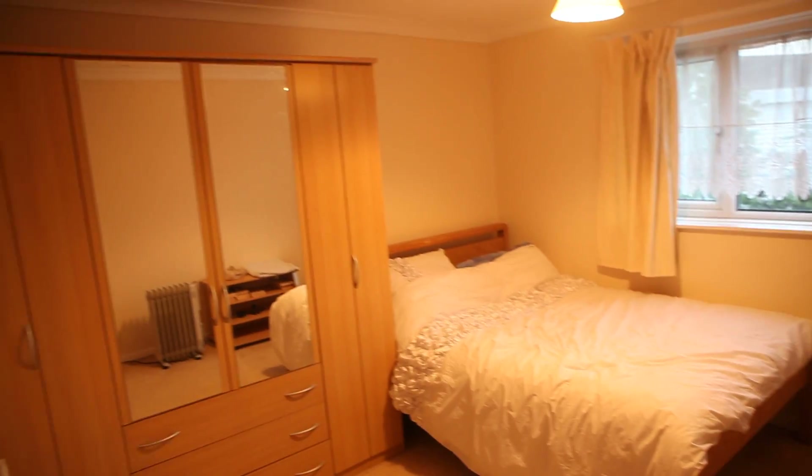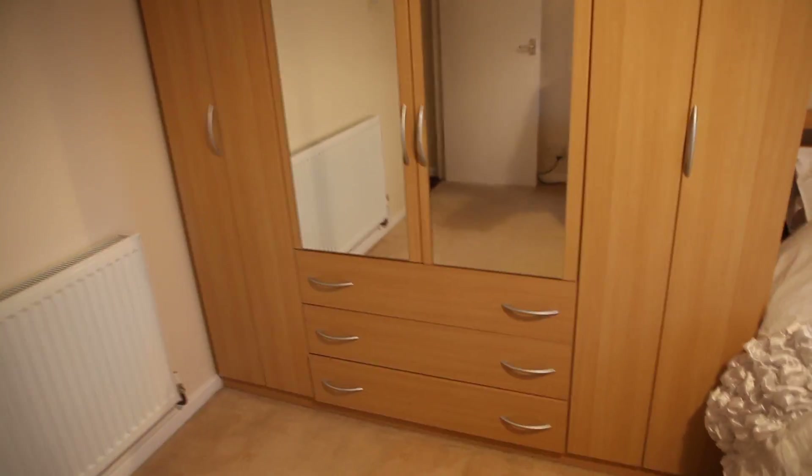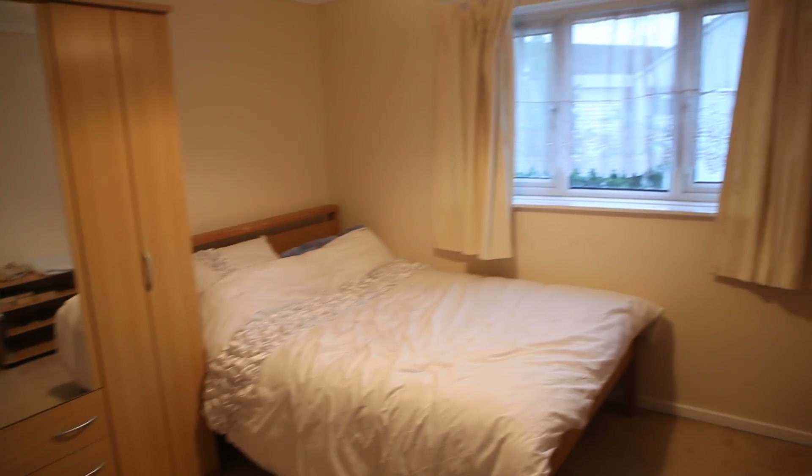Now we're going to go upstairs and I'm going to show you another two bedrooms. This is bedroom number two. It's very nice — a huge wardrobe with chest of drawers, a lot of space inside, a heating unit, a double bed, and some shelves. The window is facing the garden as well. The room has got a very nice energy — nice and calm, beautiful.